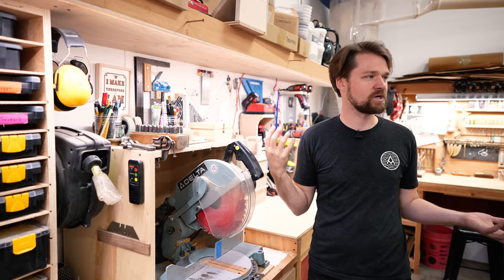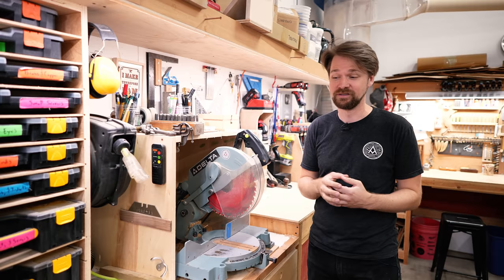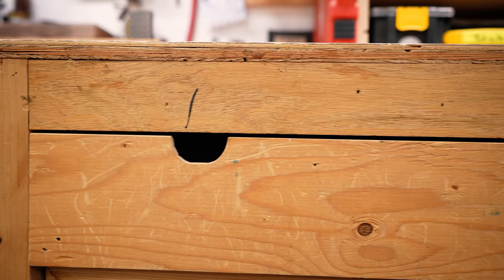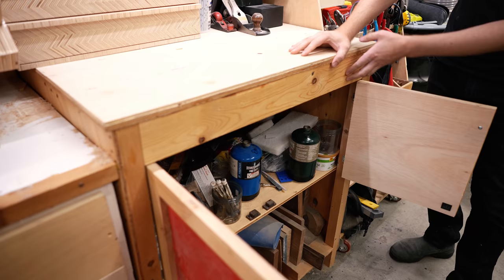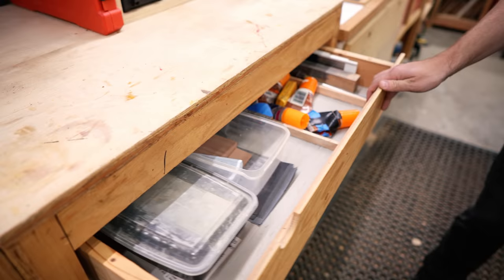A good place to start is with my oldest tools. Looking at this shop it looks like a huge collection, but this started about 15 years ago when I bought tools off Craigslist. This is a used chop saw I've had forever — it's great and super functional. I also have my original cabinets from my old shop. They're pretty janky, not well built at all — made basically out of stuff I found in the garbage. But it works, and I'm not going to spend a lot of time building shop furniture if I already have something that works.